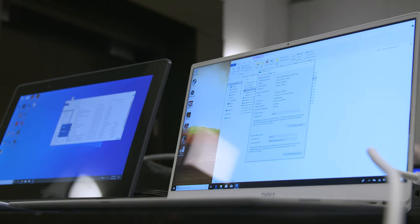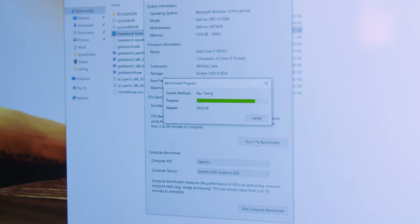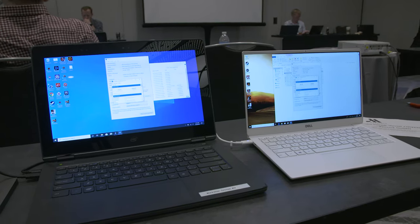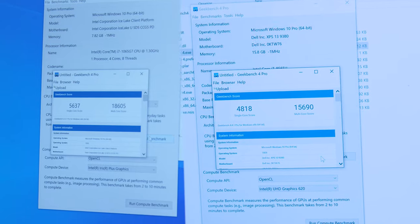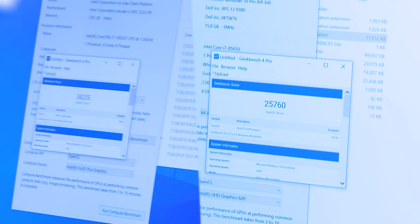We just ran Geekbench 4, which is a synthetic benchmark — not really doing real-world testing, but a measure of potential capability. And the newer chip is faster across the board: about 10% faster in single-core, maybe 15% faster in multi-core, and we're actually seeing about a third faster in OpenCL, which is the GPU benchmark. So that's pretty impressive.